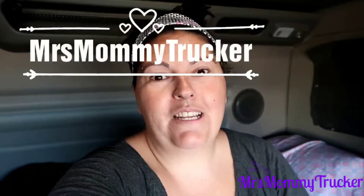Hey y'all, welcome back to my channel. If it's your first time here, make sure to hit the subscribe button down below because I would love for you to stick around and ride with us. Today I'm going to do a full day of eating vlog — what I eat in a day on the truck. So let's get started.